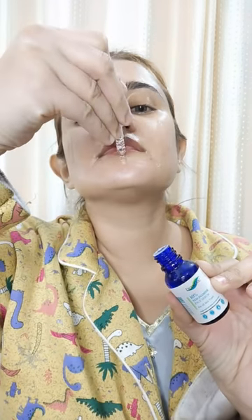I applied Good Vibes Rose product to minimize pores and hydrate the skin. Then I applied Derm Doc 10% Niacinamide Serum. All the product purchase links will be in the description box.